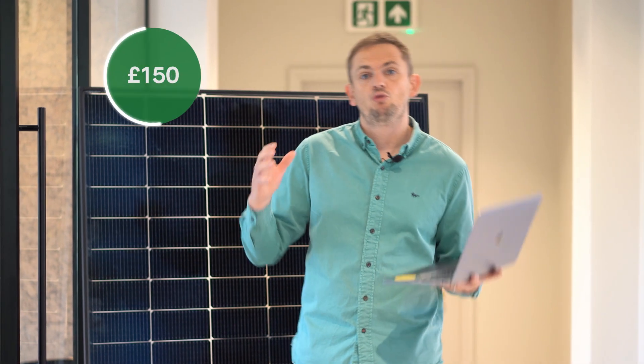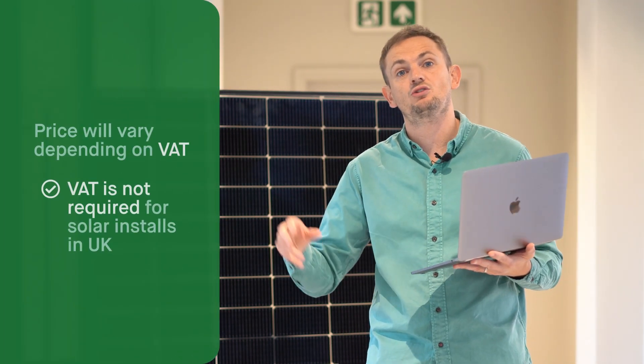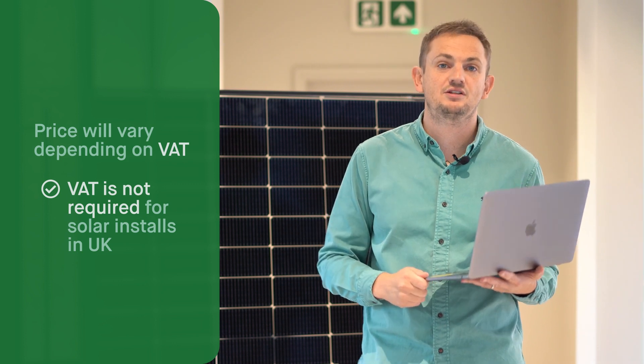From a price perspective, you can buy these panels for about £150 to about £250, depending on whether you're paying VAT or not. Right now in the UK, if you have a solar install, you don't pay VAT on installs.